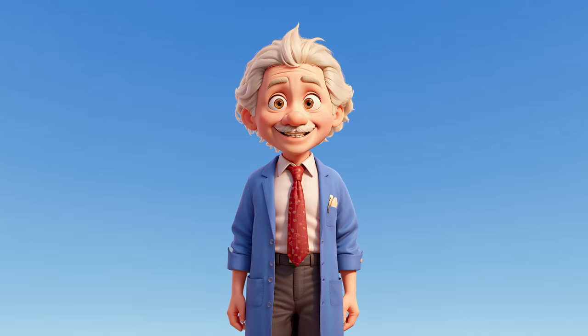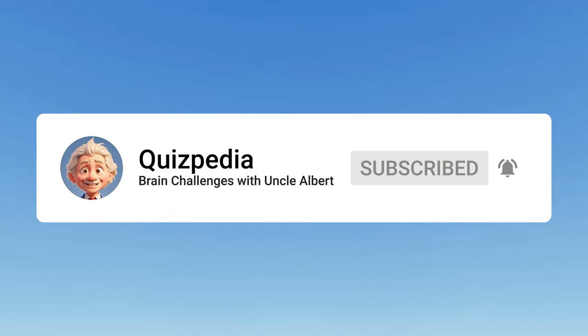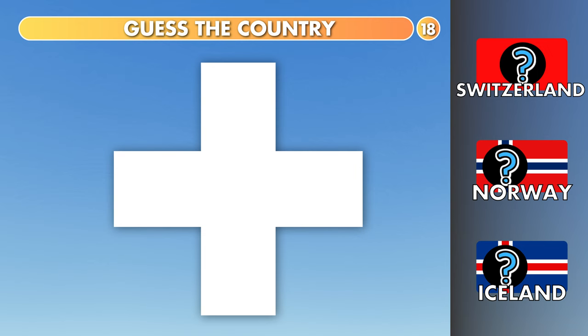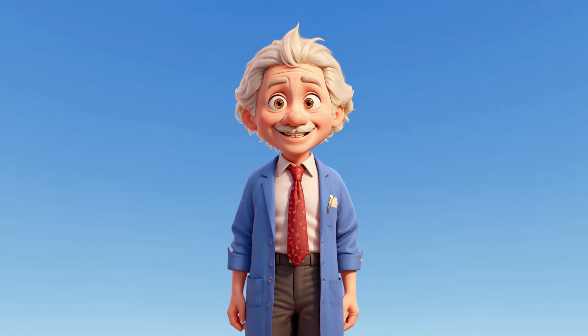Hello quiz lovers, Uncle Albert here at Quizpedia. Ready to test your flag knowledge? Hit subscribe and let's dive into a quickfire round of 30 flags with emblems that tell a story of a country. Choose wisely from three options. Ready to play? Let the flag emblem challenge begin.